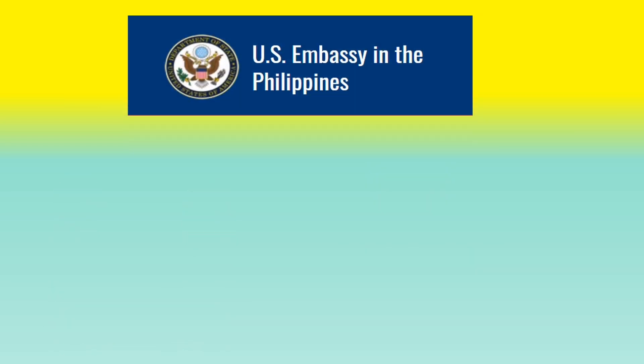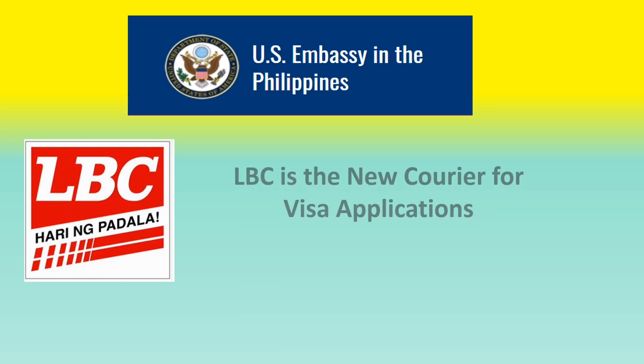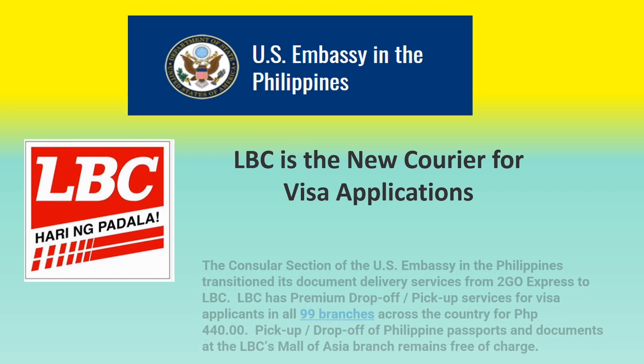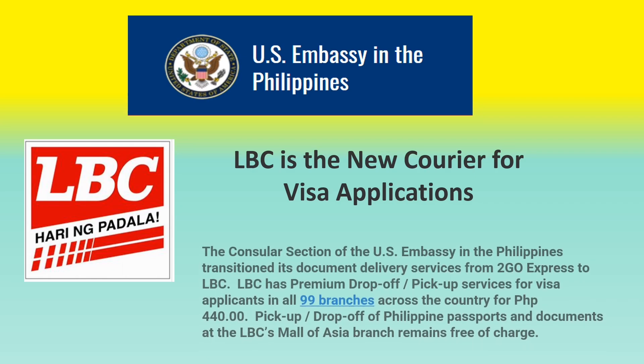Also, if you are not aware, LBC is the new courier for visa applications. Make sure that if you have any renewals or document submissions, you need to drop off your documents at the nearest LBC branch.